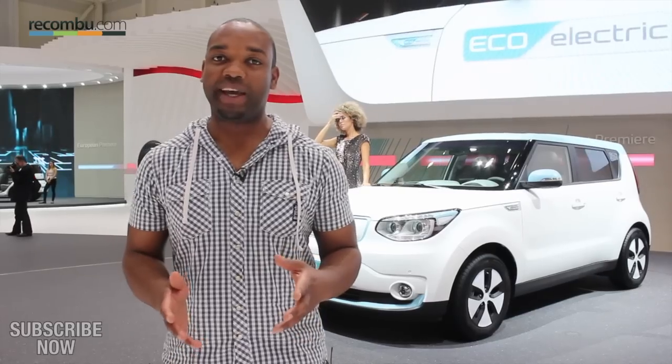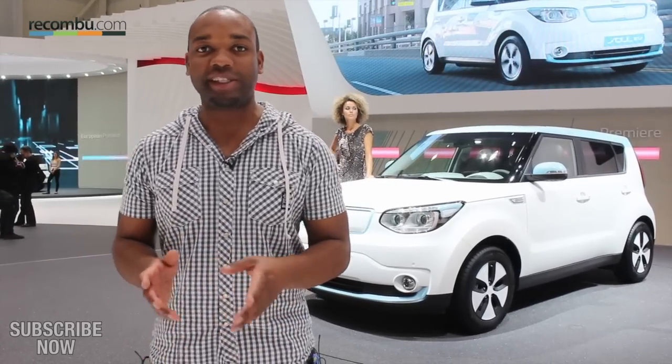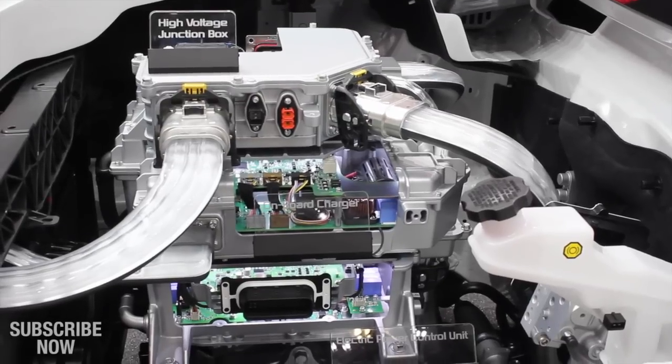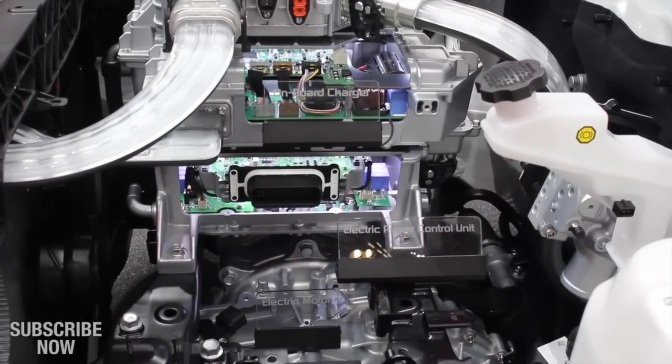A bigger difference, however, is the fact that they've got rid of the internal combustion engine. Instead, they've placed a 110 horsepower electric motor attached to a 27 kilowatt hour lithium ion polymer battery pack.